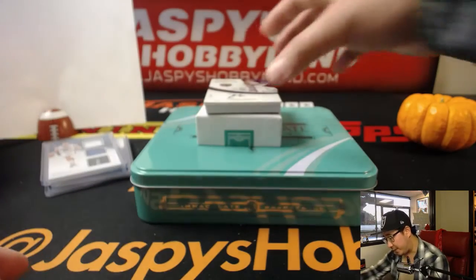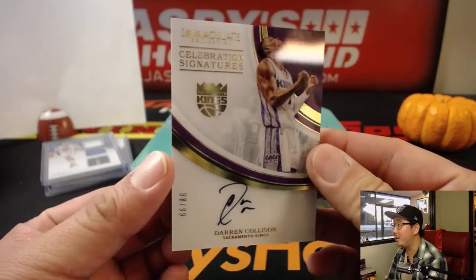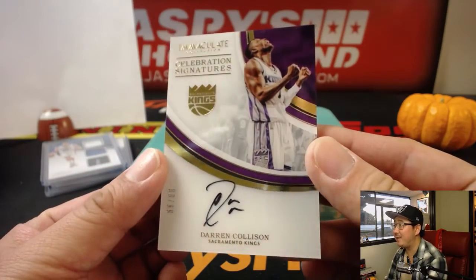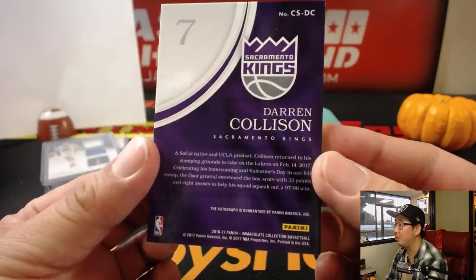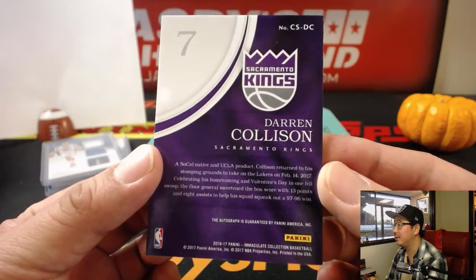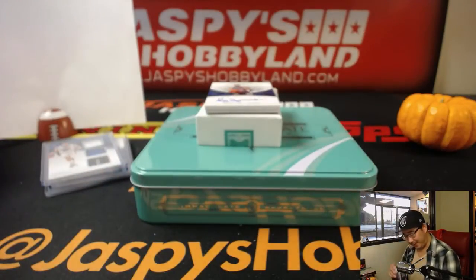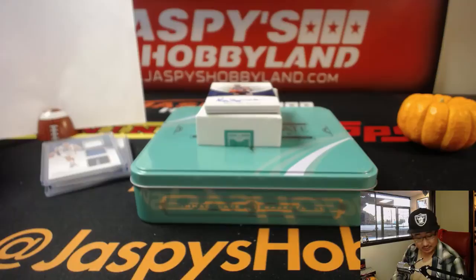Our first autograph out of this box is Darren Collison — nice, right on the card as well. 88 out of 99. Celebration signatures. That will go to Joe Kroll. Last spot mojo hit nicely.